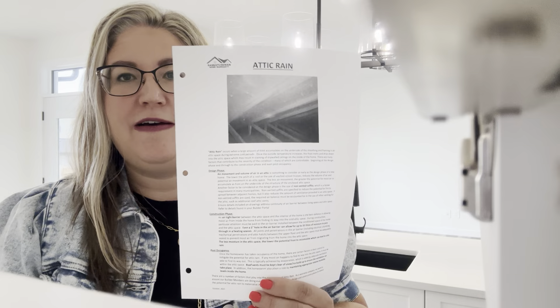Still in the warranty package, last but not least, I have the attic rain document. Attic rain is not a very common term, but it's something we are seeing more and more in Saskatchewan in warranty claims. It happens when the temperature changes very rapidly in the wintertime — say we have minus 50 outside for two weeks and then it rapidly changes to a plus 10 or even a minus 10. When temperature changes so rapidly, there's always condensation that's going to occur.